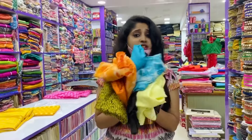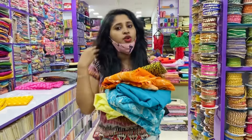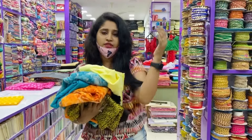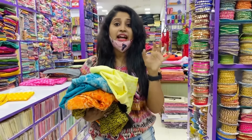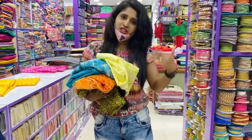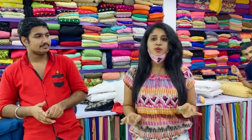This is not a sponsored video. There were so many comments asking for a shopping video, so this is a shopping video. You have to visit this place — materials range from 60 rupees to 1,200 rupees, including net, chiffon, and all other types. Thank you so much for watching. If you liked this video, please hit a thumbs up and subscribe to my YouTube channel. Bye-bye!